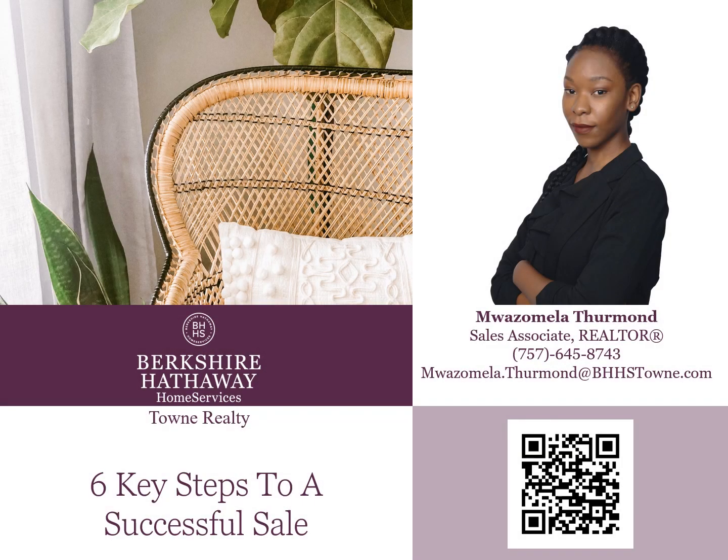My name is Mwazamela Thurmond. If you have any questions regarding this presentation, feel free to reach out to me or take a picture of my QR code to visit my website.